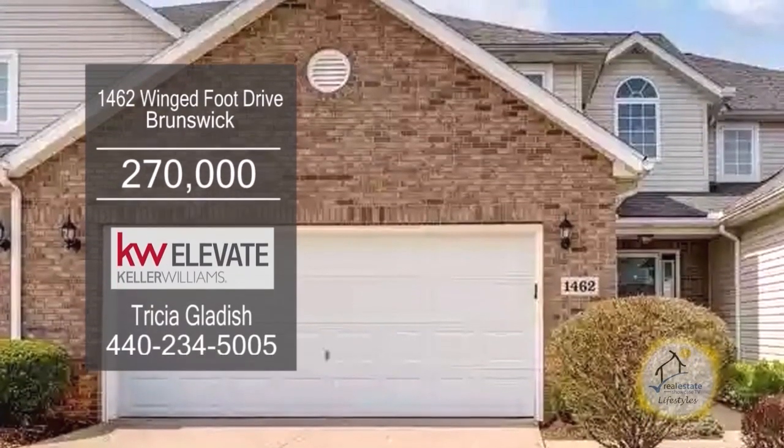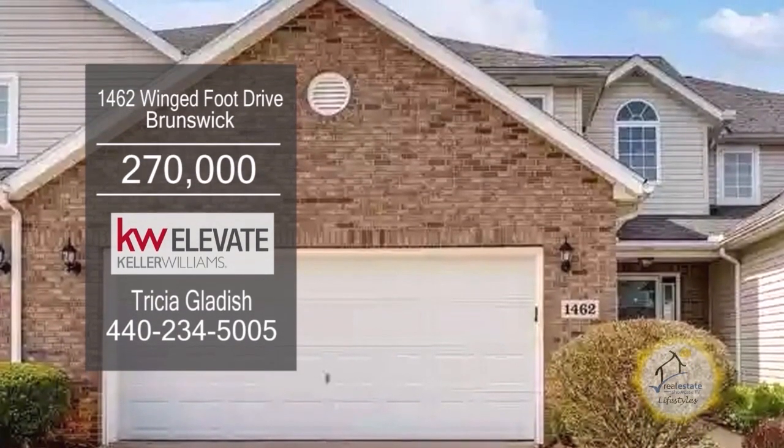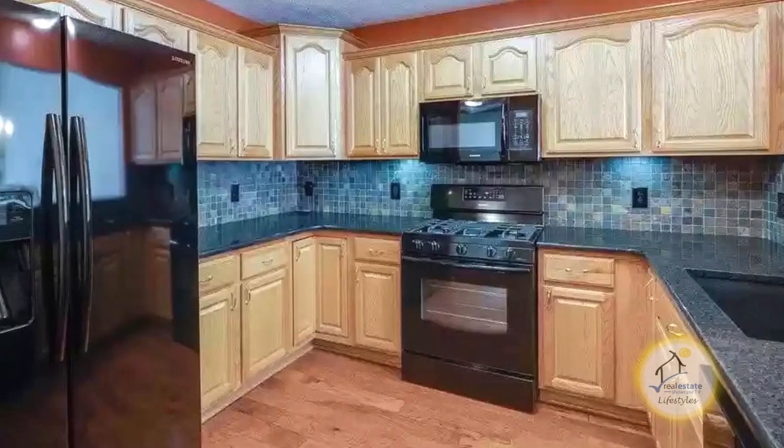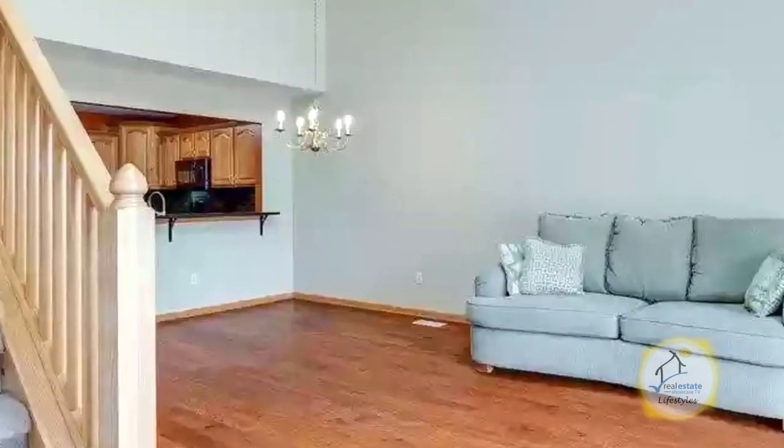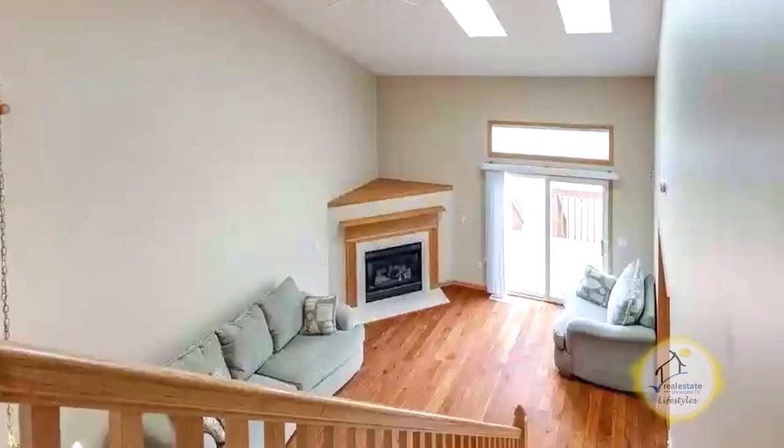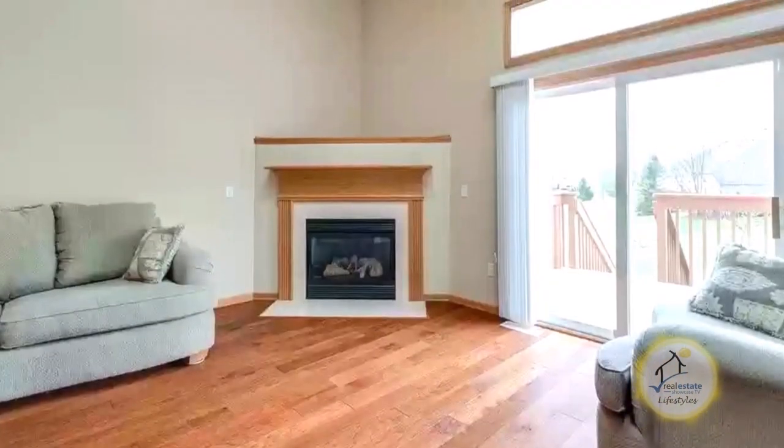This cluster home in Brunswick offers three bedrooms and two and a half baths. The kitchen features plenty of cabinet and counter space and a large pantry. The dining room area opens to a two-story living room. The living room has skylights and a gas fireplace.